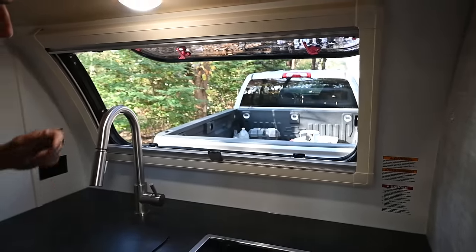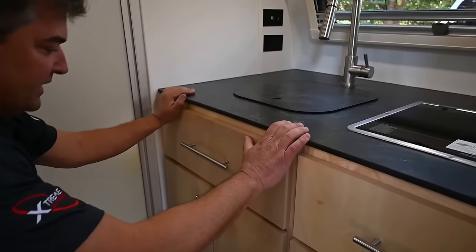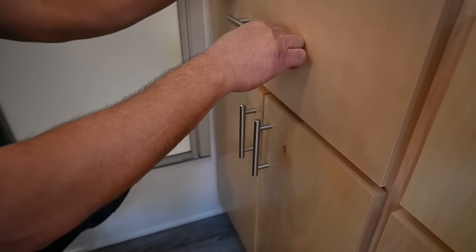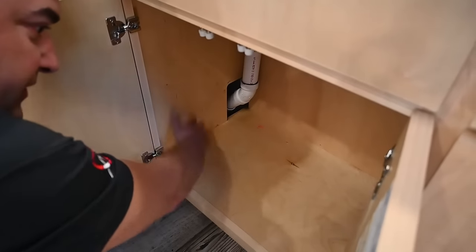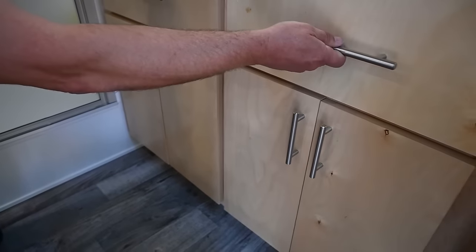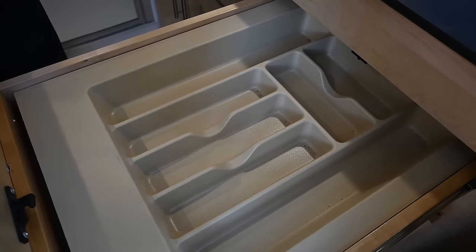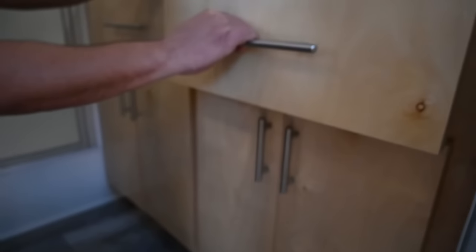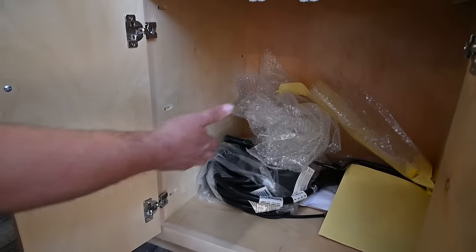The cabinetry is hardwood maple — there's a drawer for sponges, a very deep cabinet you can wipe down, and a silverware drawer. It's like being in a house with all that space. Look at the dovetail construction — we take a lot of pride in our interiors with the Little Guy brand. More storage over here and the power cord is right there.